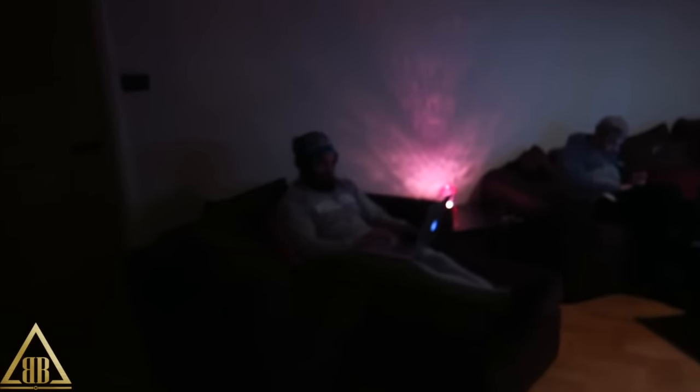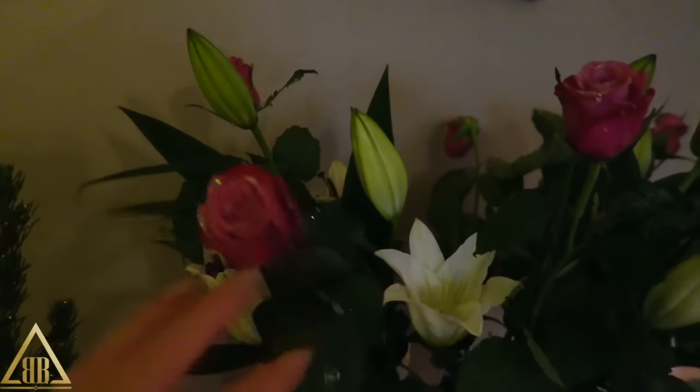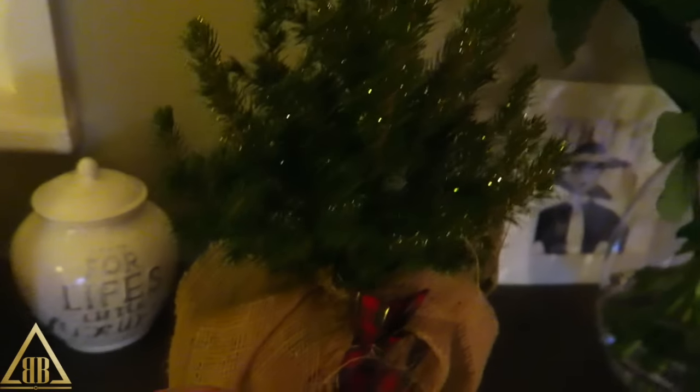I also picked up some candles. And here are my other flowers — they're very Christmasy because they've got glitter on them. And then there's my little mini Christmas tree which is quite cute.